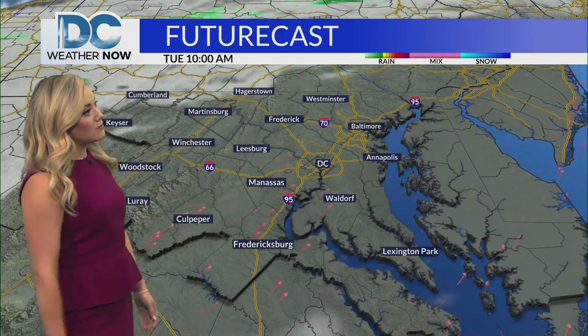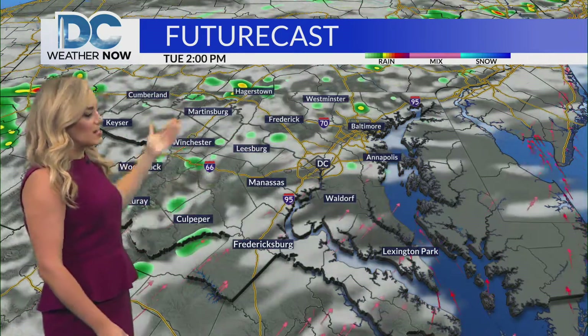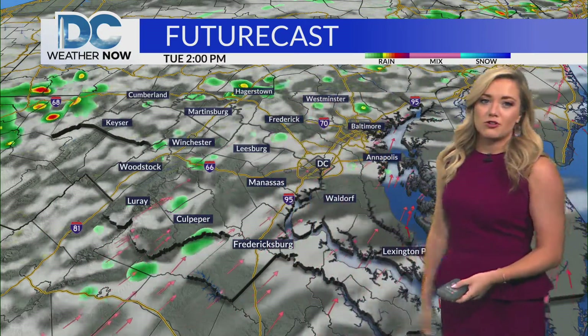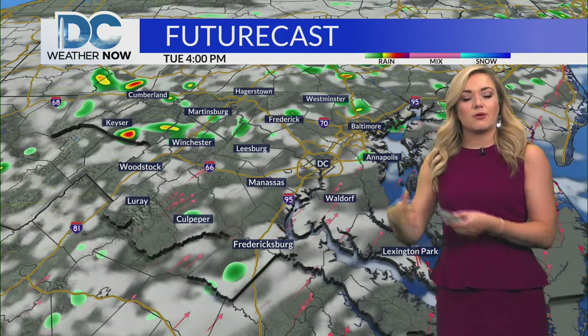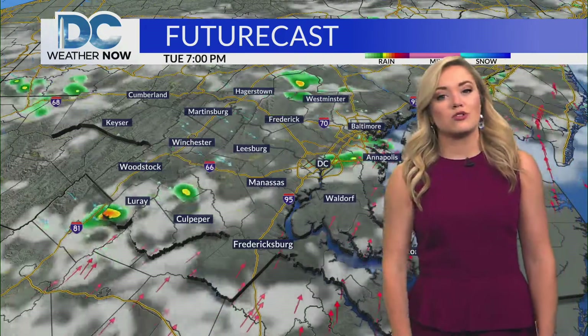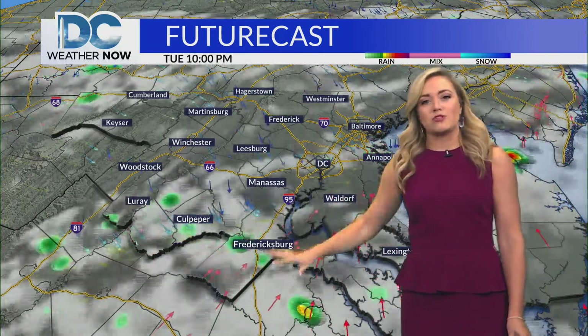Looking at the futurecast timing for your Tuesday afternoon, we'll likely see a few more clouds bubbling up and then a threat for those scattered showers and storms. It doesn't look like much on this futurecast, but like yesterday, the models were having a tough time developing where some of the heaviest downpours will be. So just imagine we'll likely see some scattered showers and storms through the afternoon and into the early evening before those taper off.